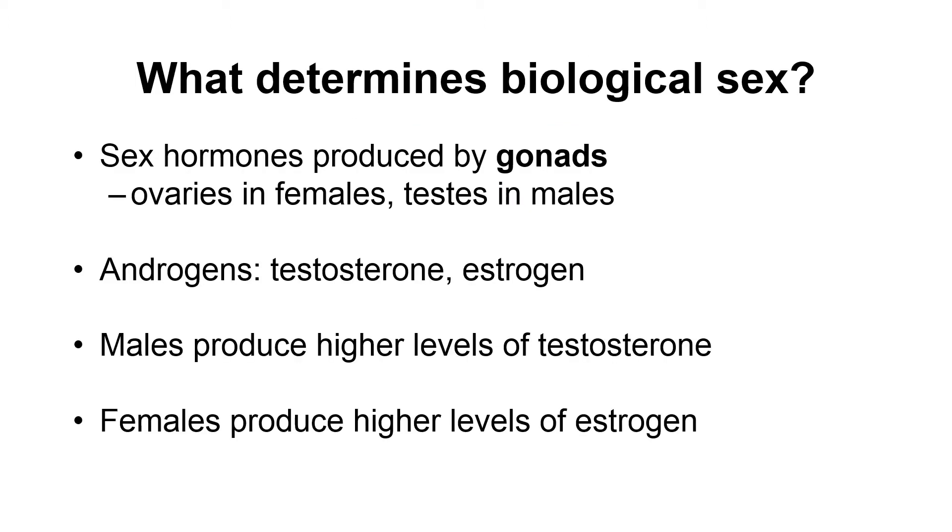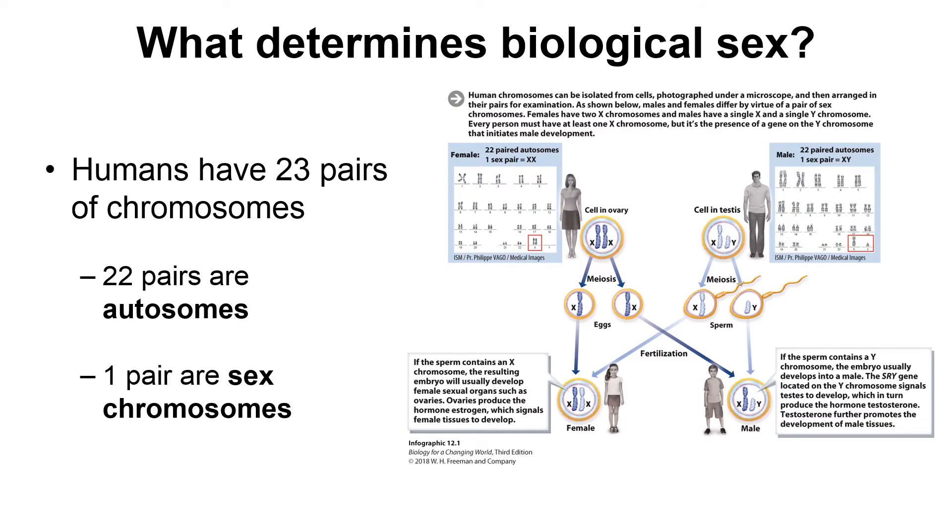As the fetus continues to develop, it begins to produce different amounts of hormones. These hormones are produced by gonads, which are organs in the body — in females, we're talking about the ovaries, and in males, the testes. The ovaries or testes begin to produce testosterone or estrogen. Males produce a higher amount of testosterone, though some estrogen is also produced. Females produce a higher amount of estrogen, though some testosterone is also produced.